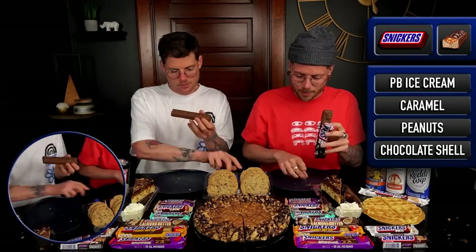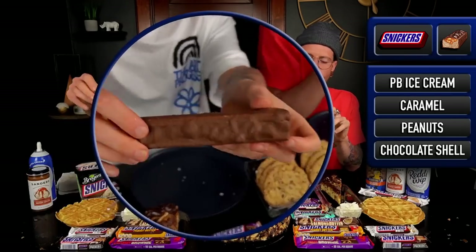Actually, before we keep moving, let's do the ice cream bars, because those are probably already very soft. Absolutely. Here we go. All right. Snickers ice cream bar.